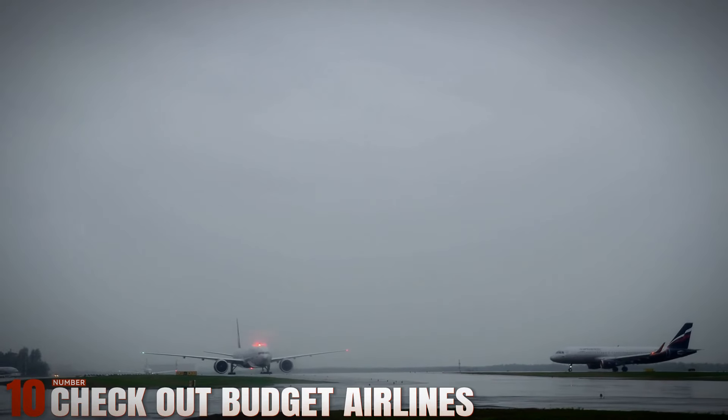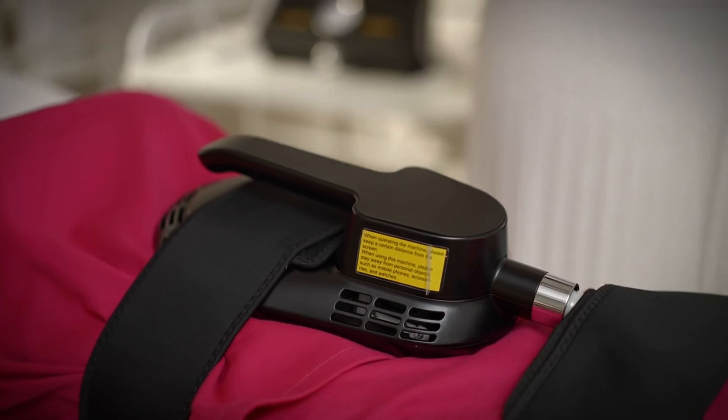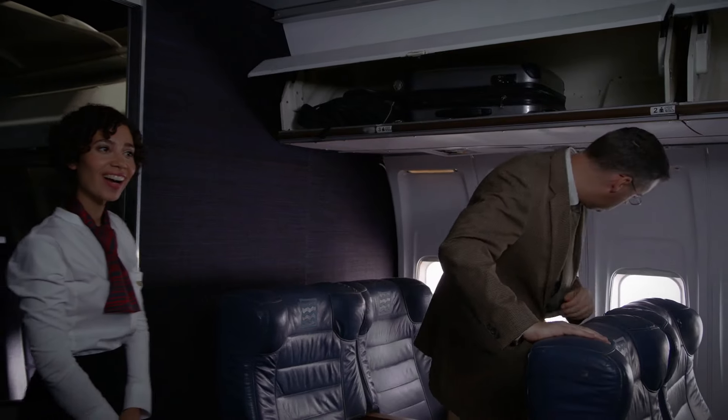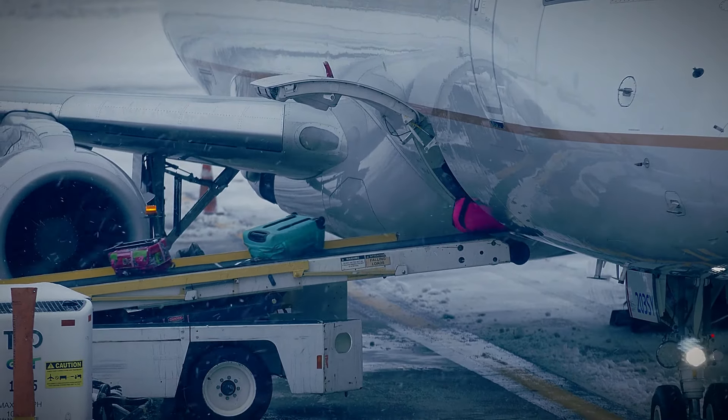Number 10: Check Out Budget Airlines. Budget airlines like Ryanair and EasyJet specialize in offering no-frills flights at competitive prices, particularly within Europe. While these airlines may charge extra for amenities like checked baggage and onboard refreshments, they often provide the most economical options for short-haul flights across the continent.